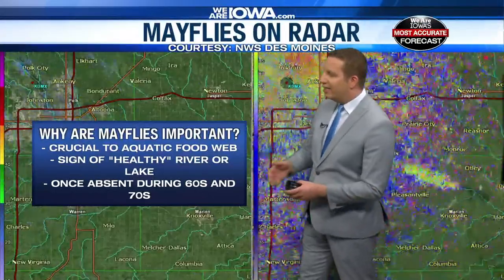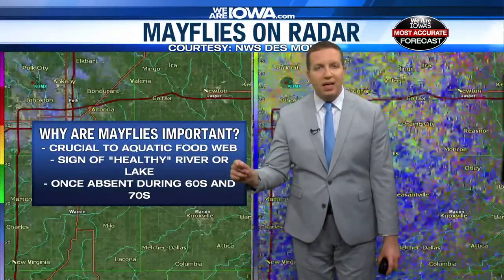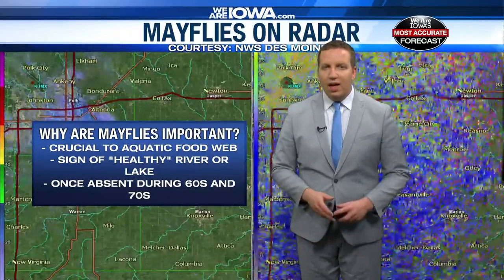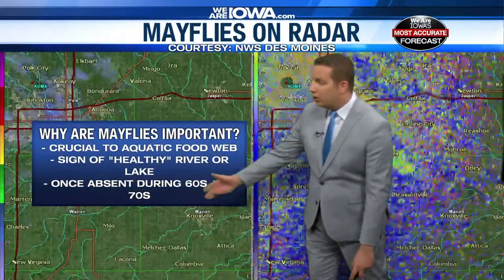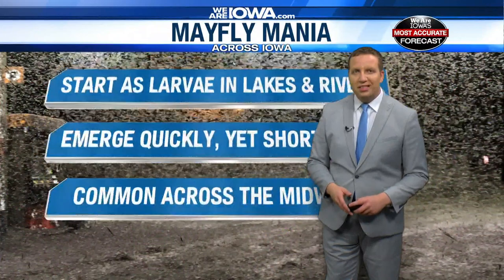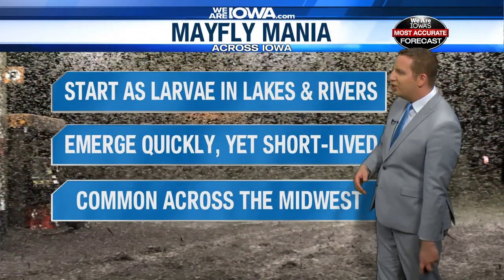It's also a sign typically that we have healthier rivers and lakes, because mayflies are very susceptible to pollutants. When we see more of them, that means there are fewer pollutants in our lakes and rivers. They were largely absent in the 60s and 70s. That was when the Clean Water Act got passed, and then we saw a big return of these mayflies, which happens just about every year.